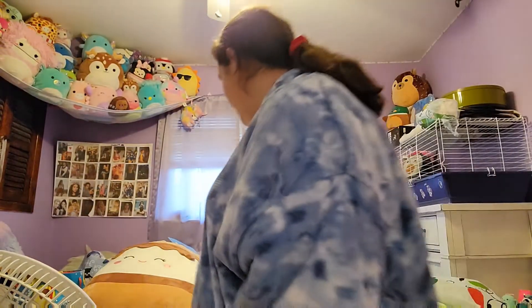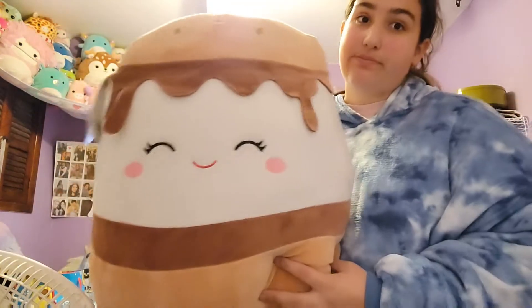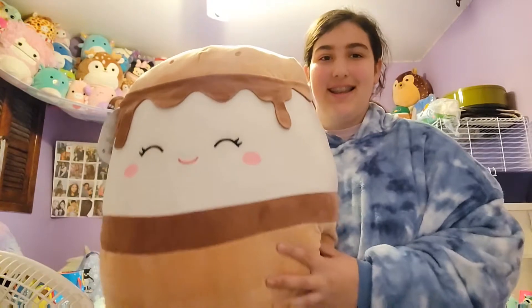Hello everybody, Merry Christmas! As you can see in my background I have a bunch of stuff to be reviewing. I'm using my dad's Samsung phone because my phone has no storage. I won't be showing everything from Christmas for now — I'll just be showing my squishmallows. It will be a long video because I got a lot. This is my new phone case — it's purple and has a TikTok pop socket, which I think is just funny.